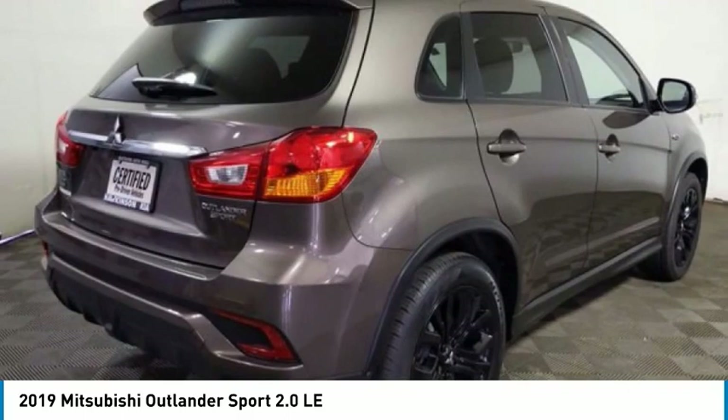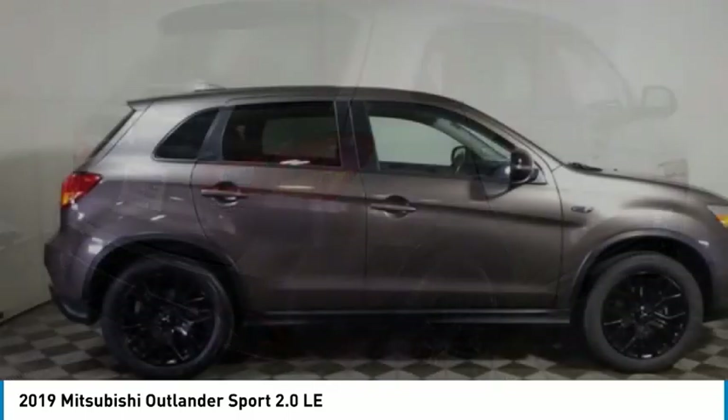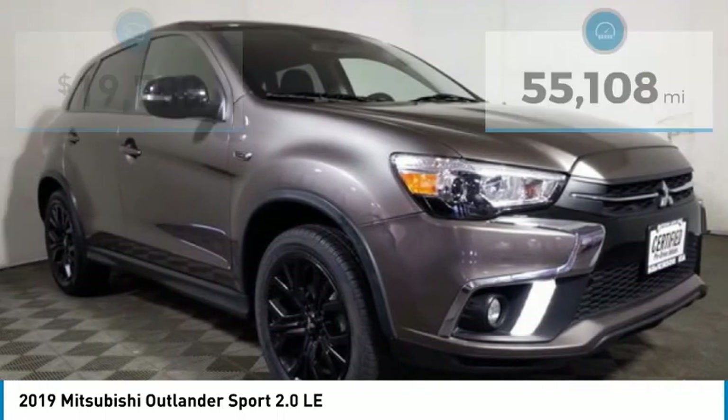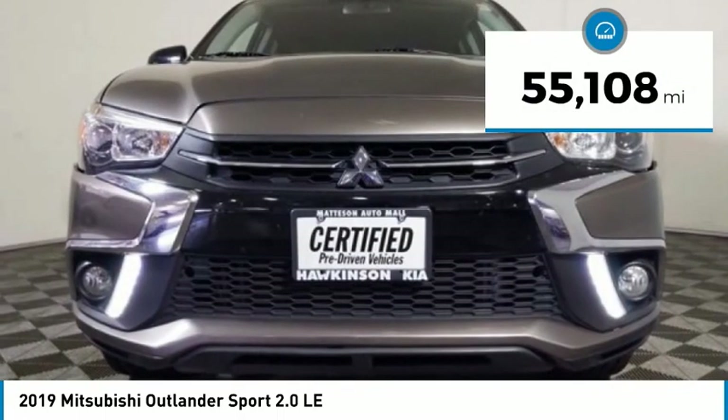Passengers will be treated to a refined ride in comfortable surroundings with a host of welcome features, and is priced below $20,000. This vehicle has less than 60,000 miles.